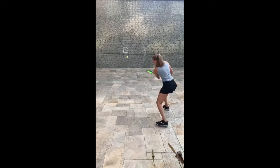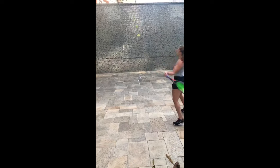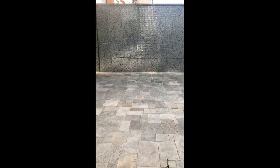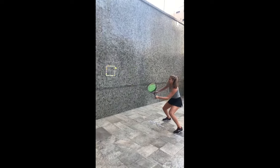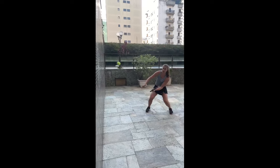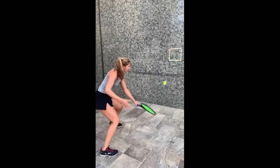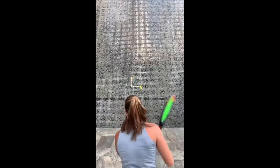In addition to the physical benefits, coordination drills provide numerous mental advantages. Juggling, for example, demands focus, concentration and mental agility. As she juggles multiple objects simultaneously, her brain develops the ability to process and react to different visual cues rapidly. This enhanced mental acuity and quick decision-making transfers directly to her tennis game, allowing her to anticipate her opponent's shots and make split-second strategic choices.